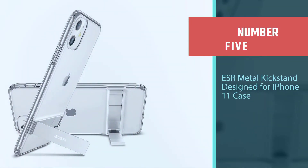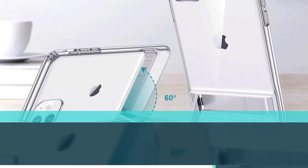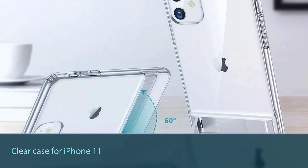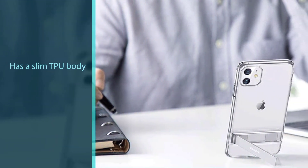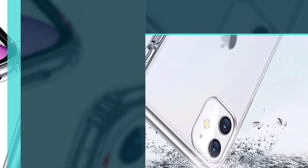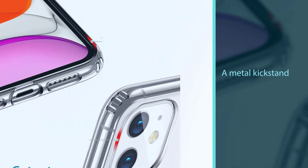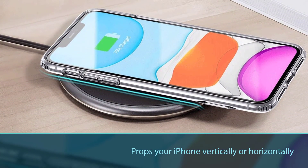Number five: ESR Metal Kickstand case designed for iPhone 11. The ESR Kickstand is an interesting clear case for iPhone 11 that lets you watch videos and make FaceTime calls hands-free. It has a slim TPU body with raised edges and a metal kickstand that pops out and props your iPhone vertically or horizontally. The stand holds the phone securely and adds to a more comfortable viewing experience. The case also offers reinforced drop protection and wireless charging support without having to remove the metal stand. The raised edge around the screen and camera lens helps protect your iPhone 11 against scratches.